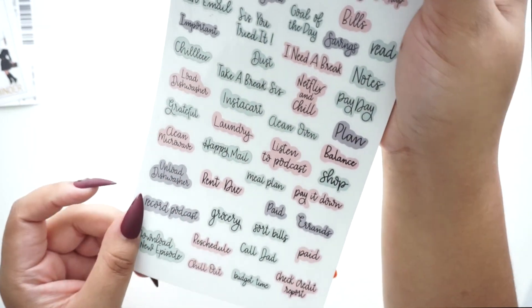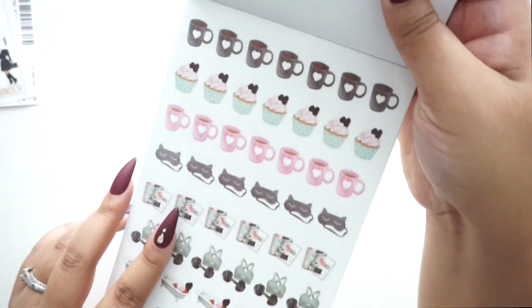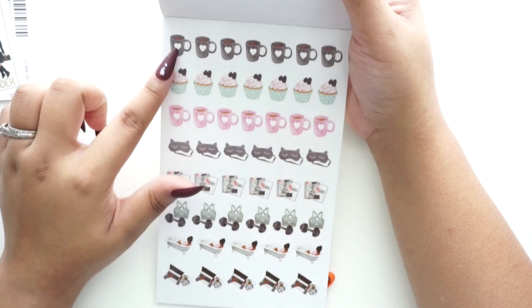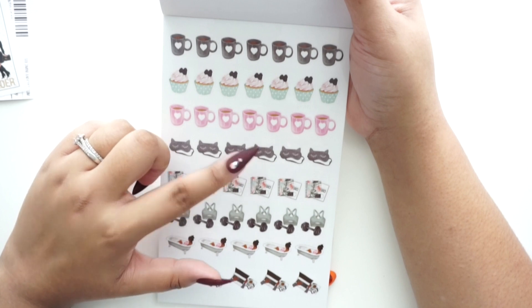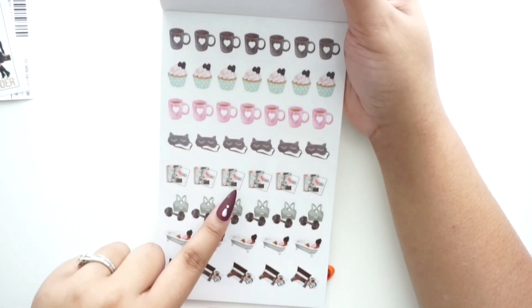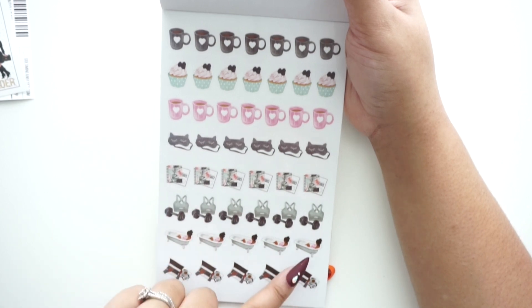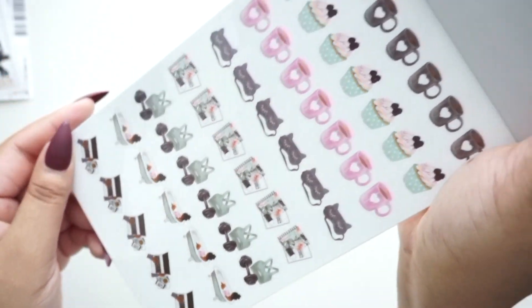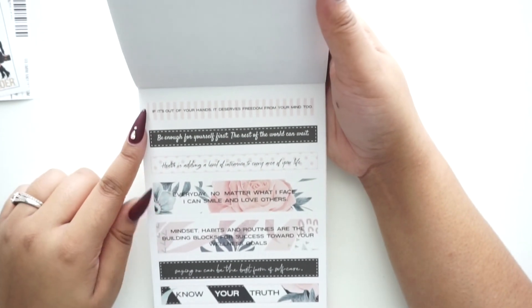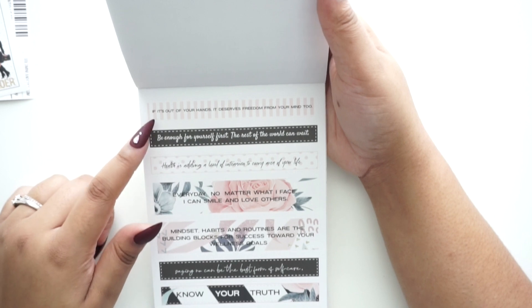Some things I haven't seen in other sticker books — really impressed by that. Next is a page of clear stickers with a coffee mug, cupcakes, a pink coffee mug, sleep eye masks, planners, working out, soaking in the tub, and someone working on a laptop. Very nice self-care imagery.